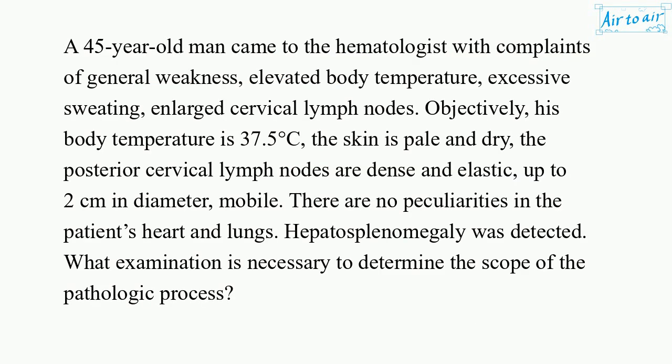A 45-year-old man came to the hematologist with complaints of general weakness, elevated body temperature, excessive sweating, and enlarged cervical lymph nodes. Objectively, his body temperature is 37.5 degrees C. The skin is pale and dry. The posterior cervical lymph nodes are dense and elastic, up to 2 cm in diameter, mobile. There are no peculiarities in the patient's heart and lungs. Hepatosplenomegaly was detected. What examination is necessary to determine the scope of the pathologic process?